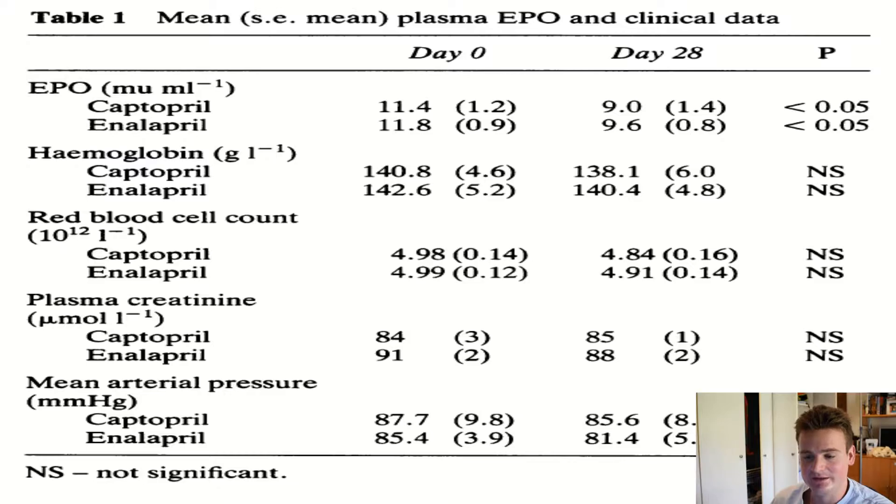In this study looking at healthy patients, the decrease in EPO from day 0 to day 28 was quite significant — the p-value was less than 0.05. However, the decrease in hemoglobin and red cell count were not significant. This suggests that whilst a decrease in EPO is necessary for a decrease in hemoglobin, it's not necessarily sufficient. The study was also somewhat flawed because it was conducted over only 28 days, which isn't enough to see changes in red cell counts since red blood cells live for around 120 days. However, the effect on EPO was proven.